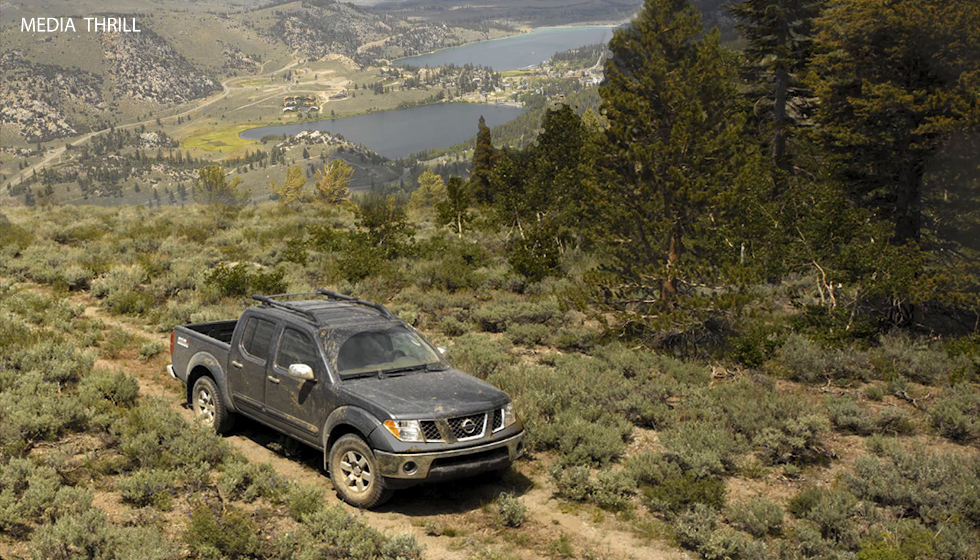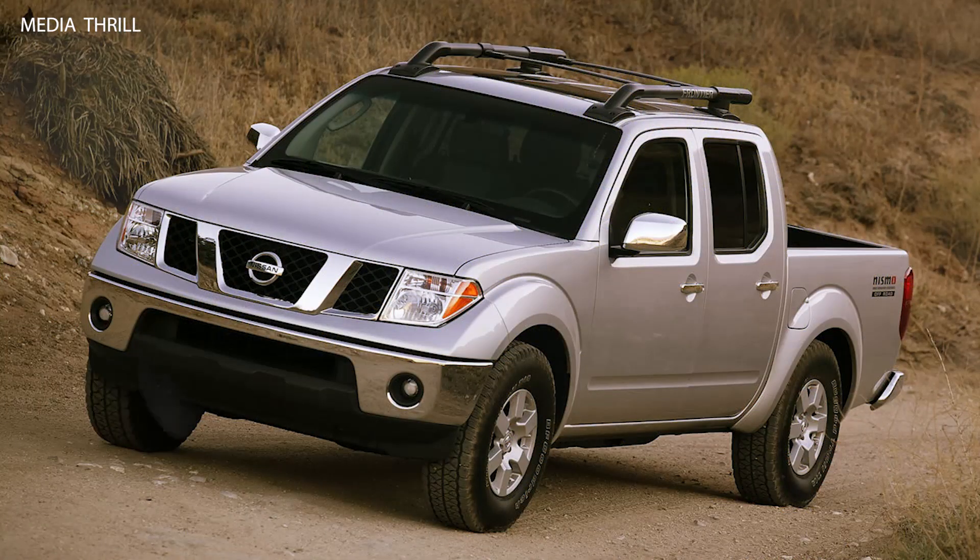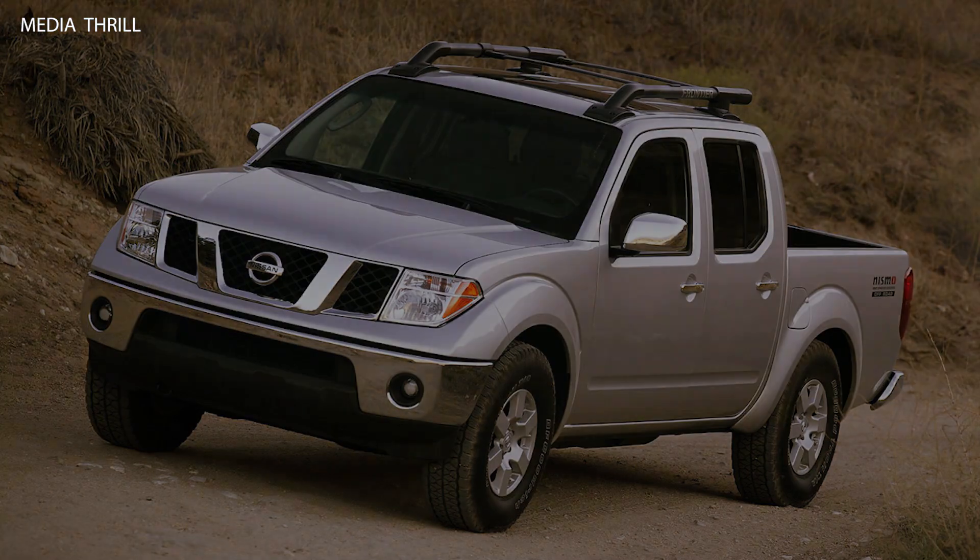Versatility: Despite its off-road focus, the Frontier Crew Cab remained versatile enough for everyday driving, offering comfort, convenience, and practical features suitable for daily commuting and family use.